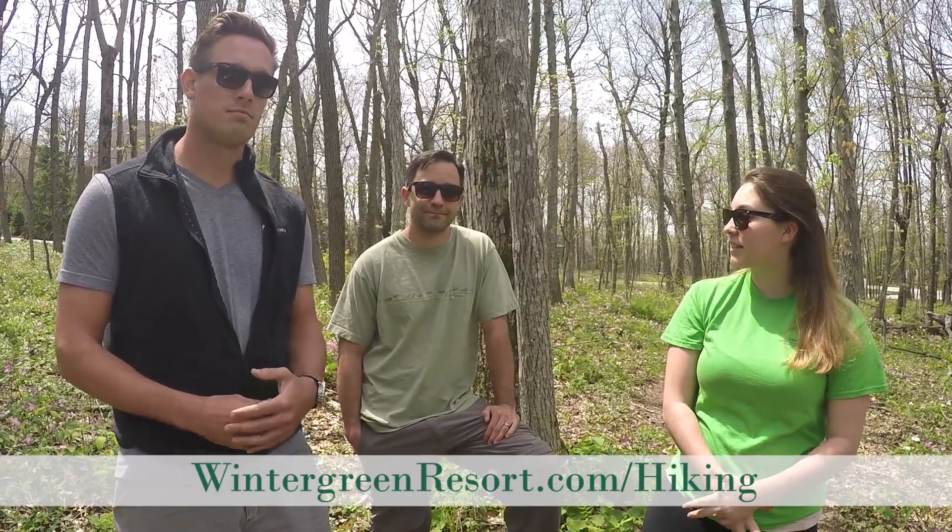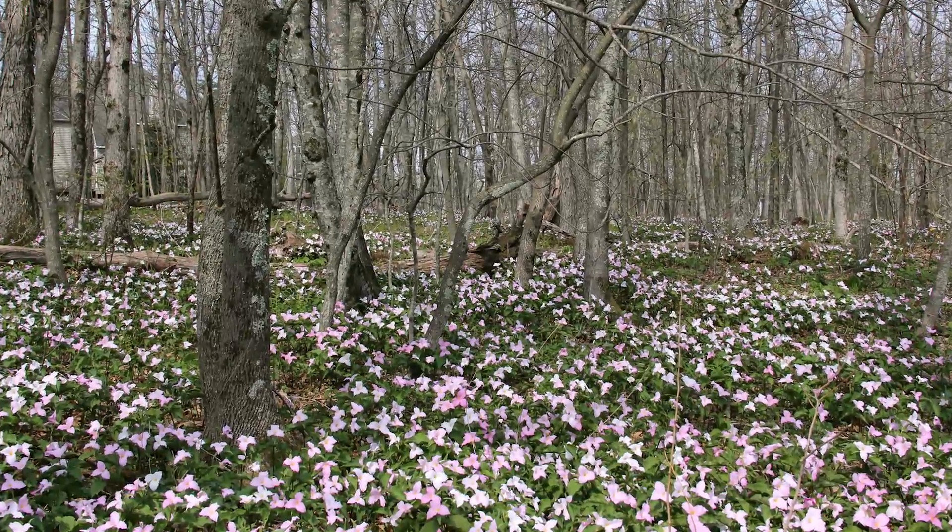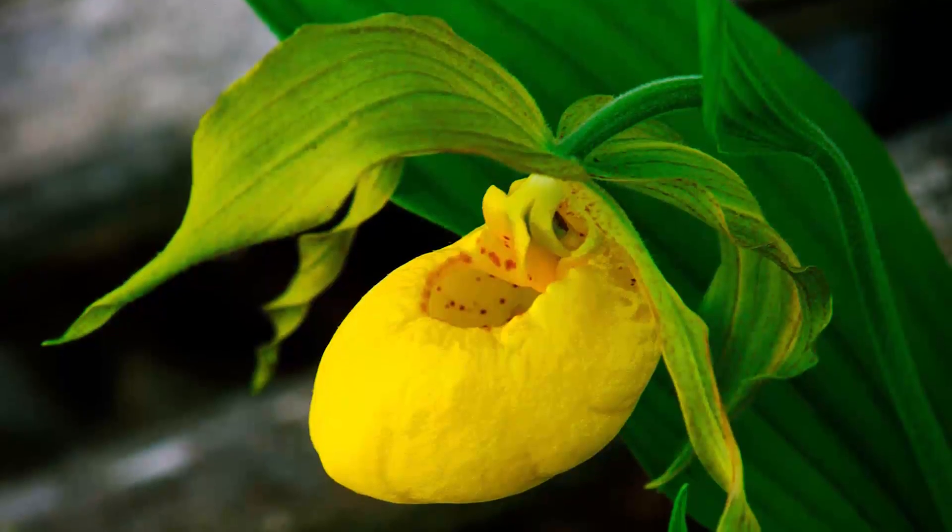The beauty of hiking in Wintergreen is the ever-changing landscape of flowering trees and shrubs — each time you head out you'll see something new. It's not so much a set schedule; it's going to depend on the temperature and the rainfall, but there is an order. The showiest flowers for the next week or so are going to be the Trillium and Lady Slippers.